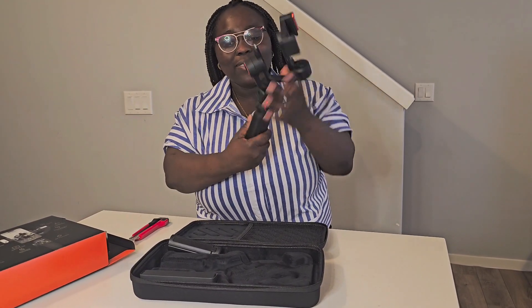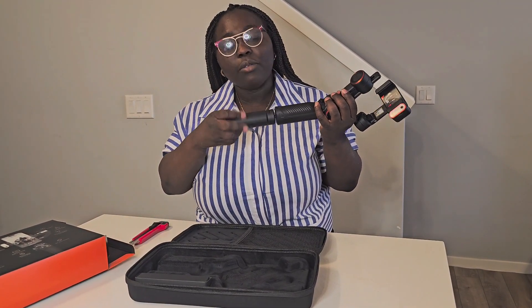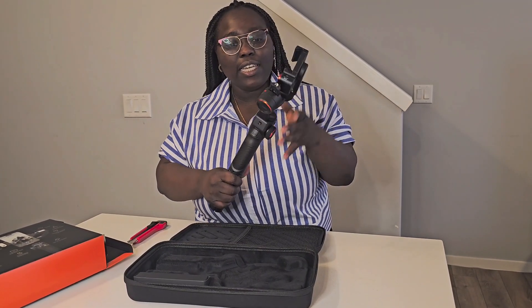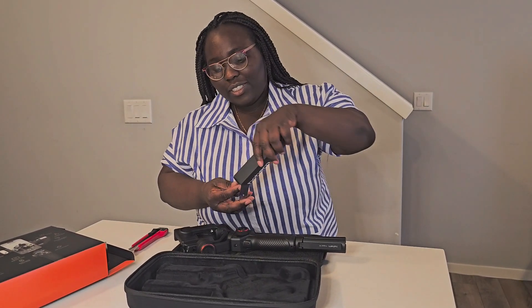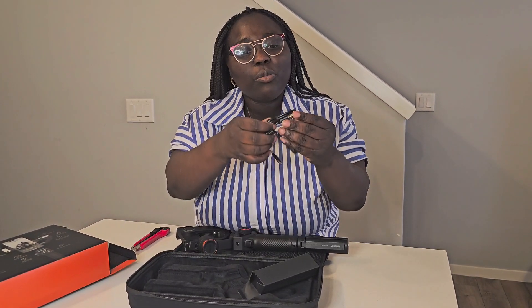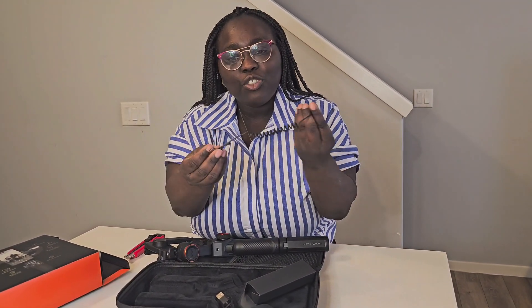This is the gimbal, and it comes with extra legs so you can screw them in for the tripod. And then it comes with this — I think this is the charging cable. Yes, it comes with a regular USB to USB-C. You can use it to charge your phone at the same time as you're filming content. And then it also has a USB-C to USB-C cable.